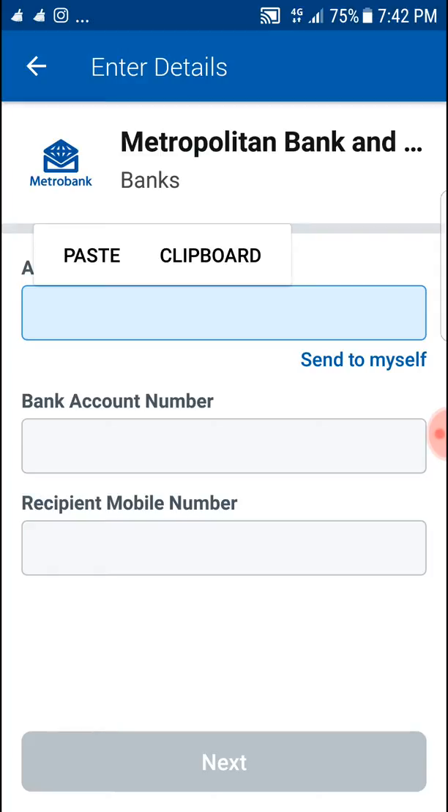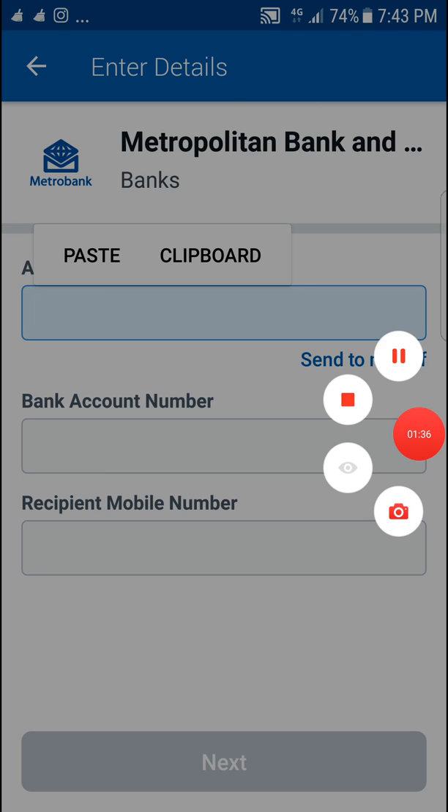Easy as that, as simple as that. You can use Coins.ph to purchase for e-commerce or to withdraw money. You can also use Krill — it's just a little technical but it's doable. Everything is easy, so don't waste time. Let's help people — let's educate.